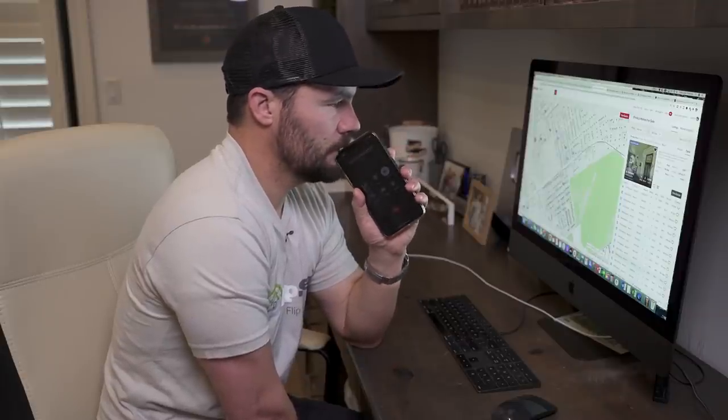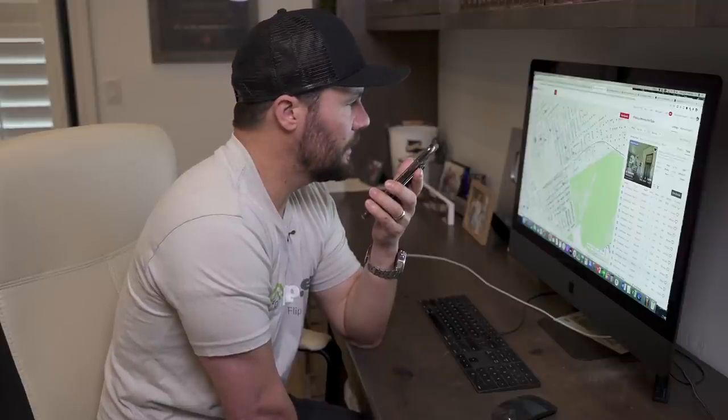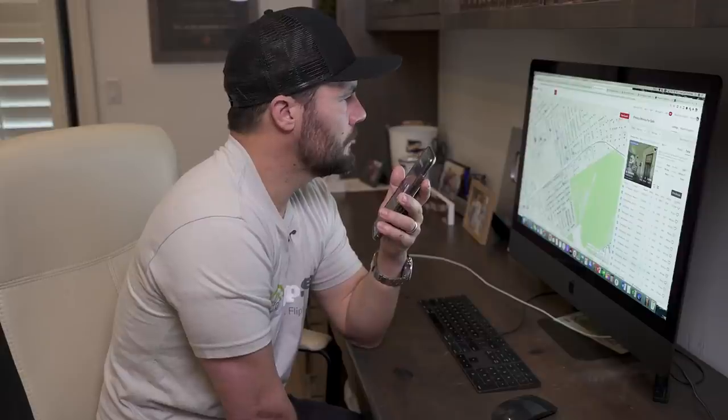Bob says he thinks the property will sell for $140-$160k as-is. He's had investor offers up to $140k, but the seller couldn't take them because at the time it wasn't a short sale — he would have had to bring $25k to closing and didn't have it. Now that it's a short sale, the dynamics have changed. Bob confirms the highest offer received was $140k, and they were investors.